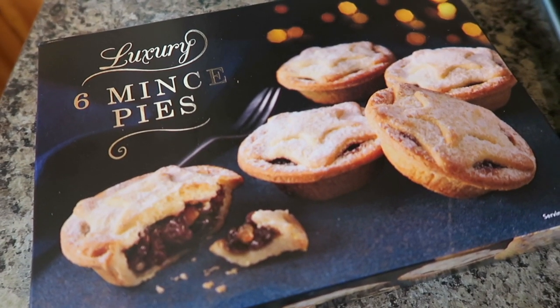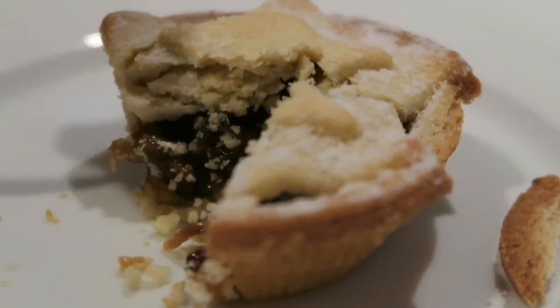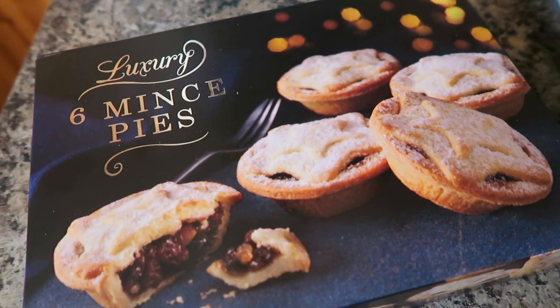So I will show you what I got. The first thing that I picked up was a pack of six mince pies. I've heard good things about these for a while now and they were actually a gold winner in the Q Awards.